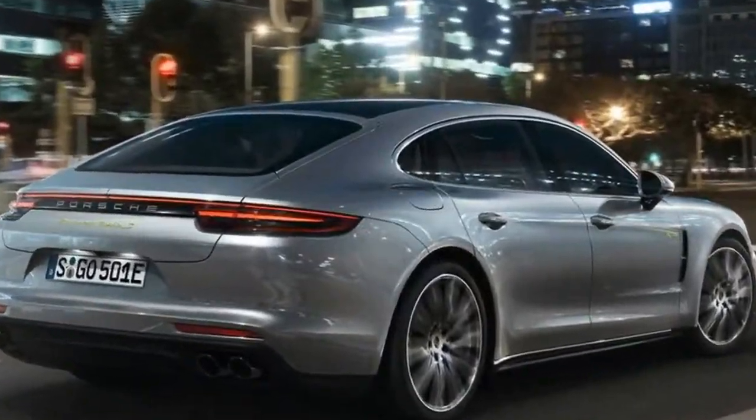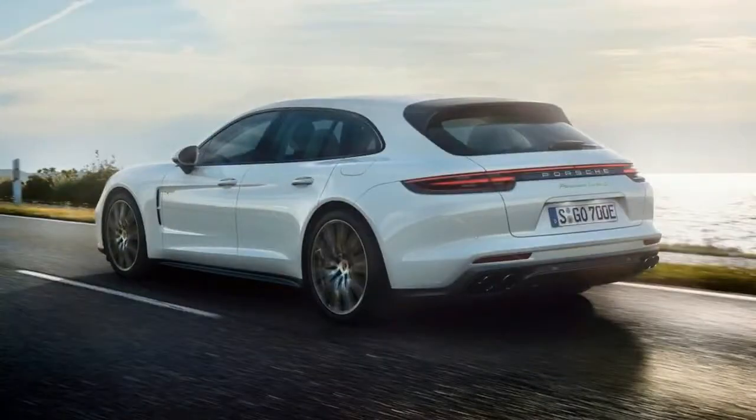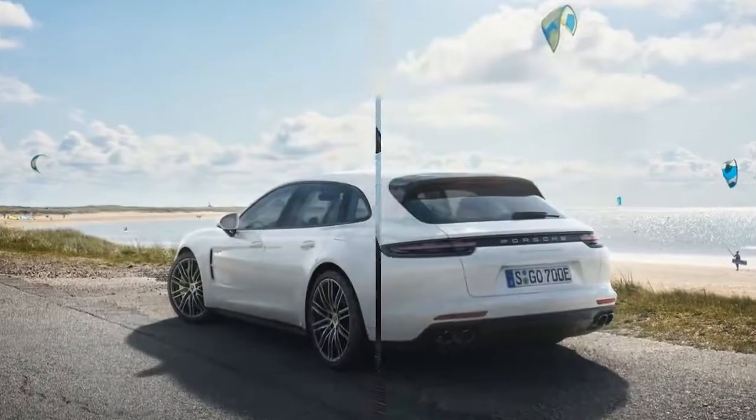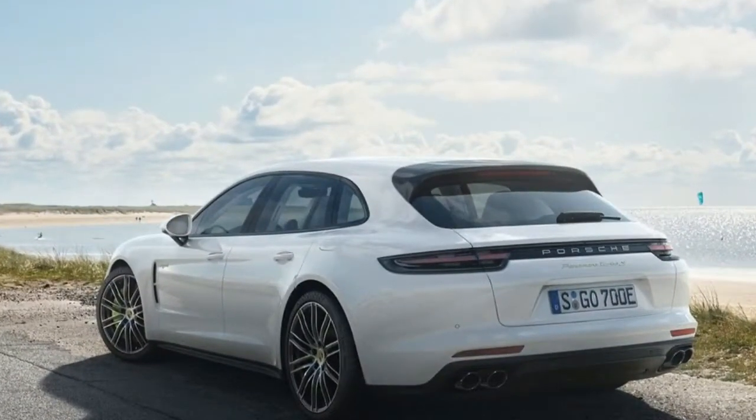The maximum torque of 850 Nm is already available once the car reaches just above idle speed. The plug-in hybrid drive accelerates from 0 to 100 km per hour in 3.4 seconds and reaches a top speed of 310 km per hour.